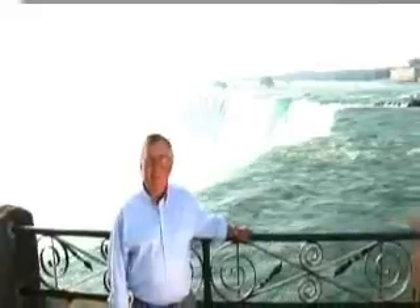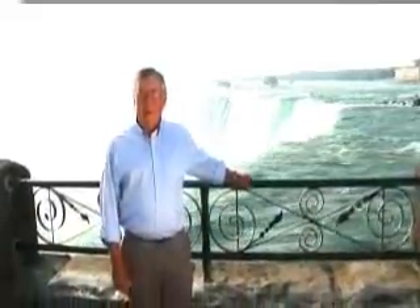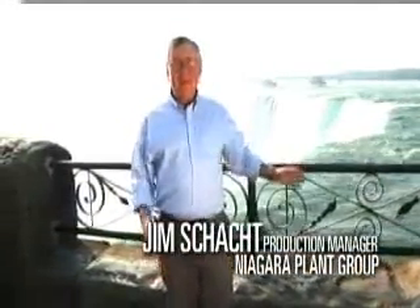170,000 cubic meters of water flow past here every minute at almost 60 kilometers per hour. That's enough water to fill about 100,000 Olympic swimming pools every day. Standing here you can actually feel the power of the water.